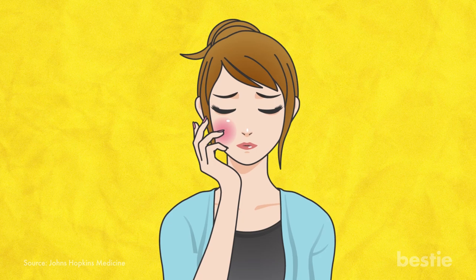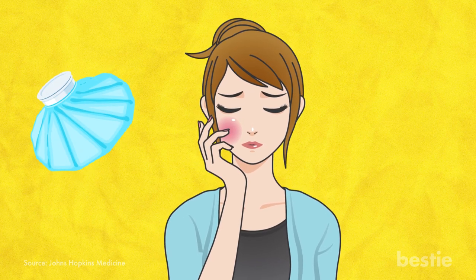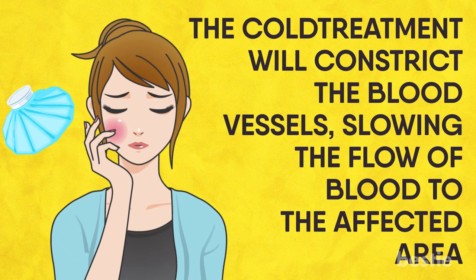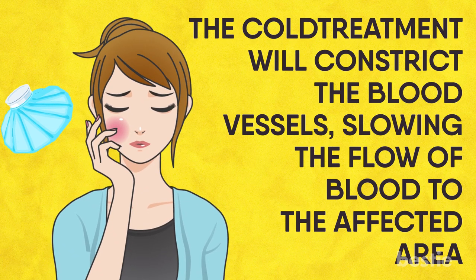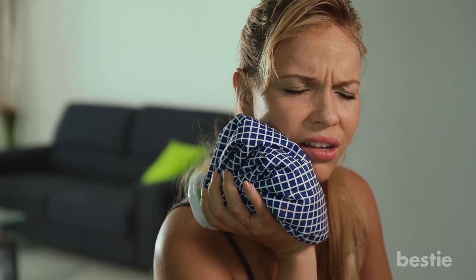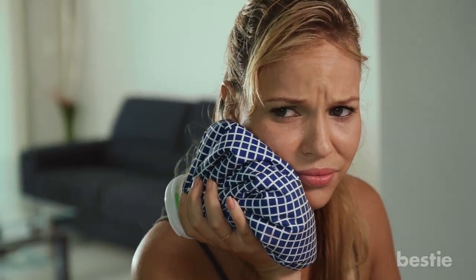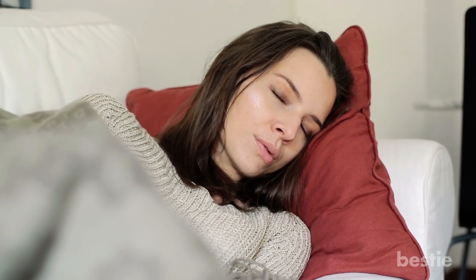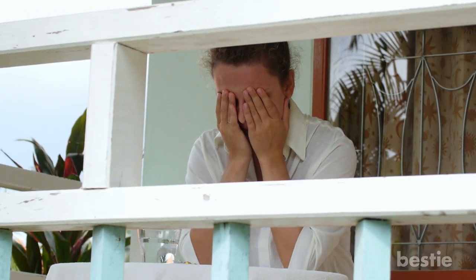Cold Compress. If your toothache is associated with swelling, applying cold treatment can provide relief. The cold treatment will constrict the blood vessels, slowing the flow of blood to the affected area. This helps numb the pain and reduces swelling and inflammation. You can try holding an ice pack or a bag of frozen peas against the outside of your cheek above the painful tooth for 20 minutes on and 20 minutes off. Cold compresses may offer temporary relief and help you fall back asleep, but it won't address the root cause of your toothache.